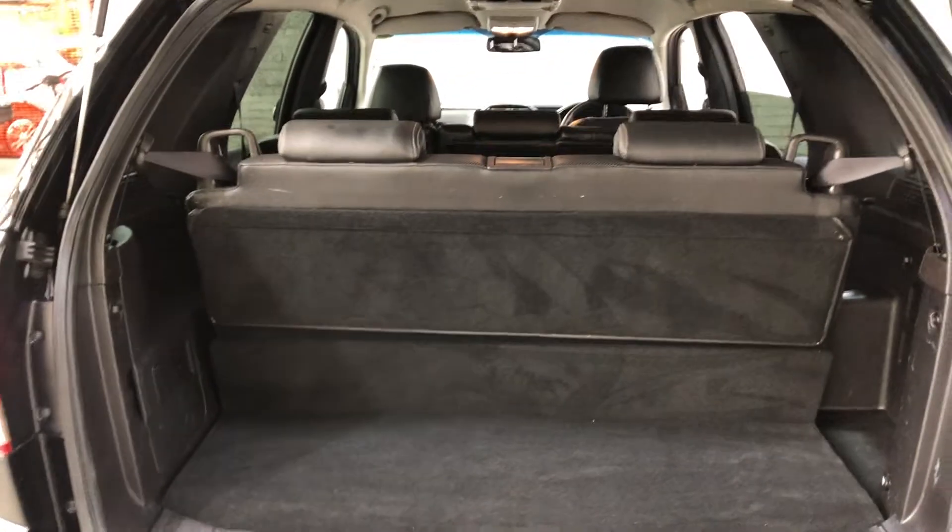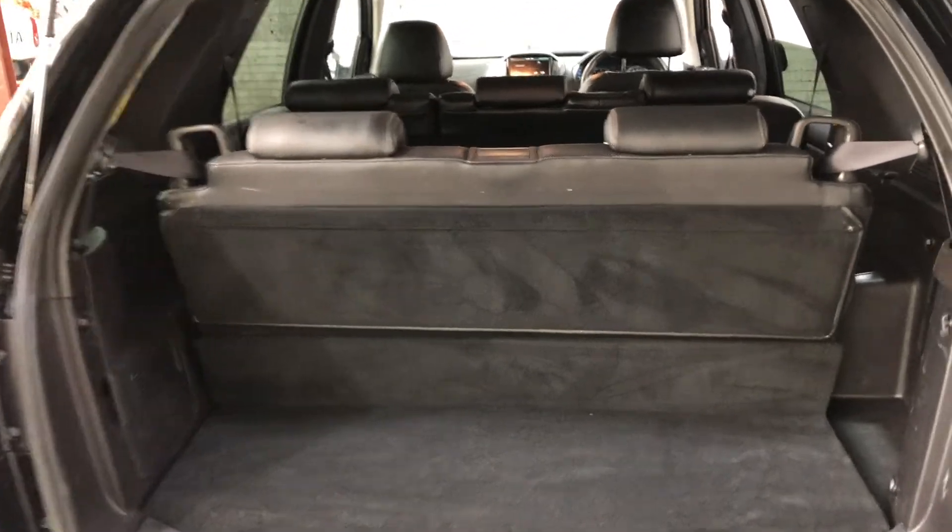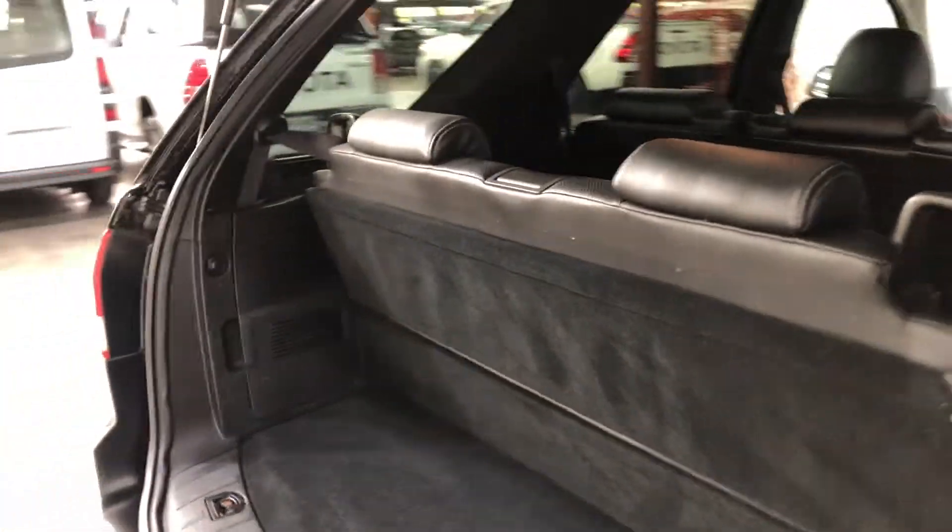This SUV comes as a 7 seater and all rear passenger seats fold forward if you're looking for any extra space. It's also been fitted with rear parking sensors.